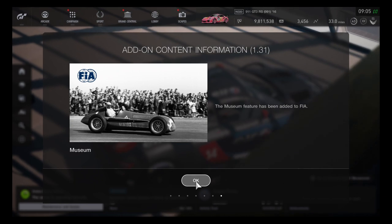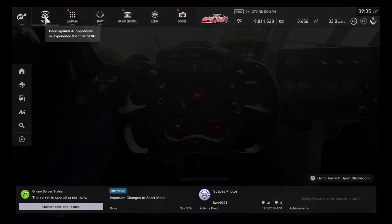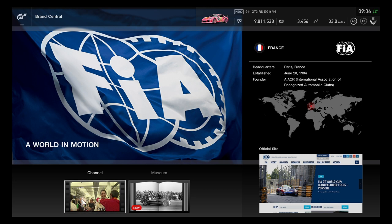There are no new events in this update — they just brought out two new rounds from each specific event. The FIA has been added as a partner with Tag Heuer. The tagline is 'A World in Motion.' FIA is headquartered in Paris, France, and is the official site that gives heads-up on upcoming race events.